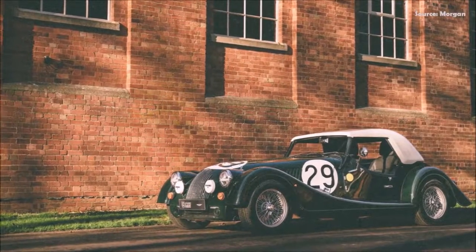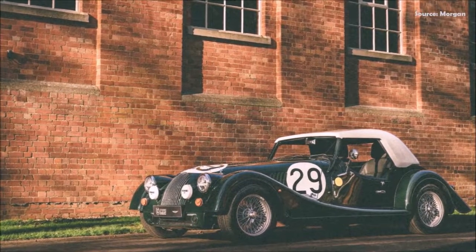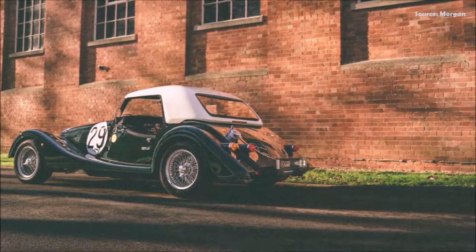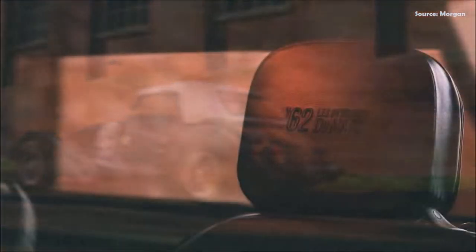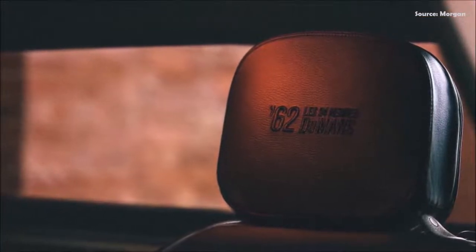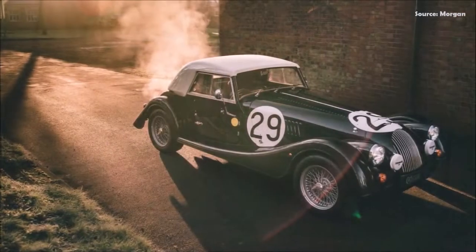The Plus 4 LM62 made its public debut on the 16th of January at the Bicester Heritage Sunday Scramble in Oxfordshire, UK. Available from Morgan dealers globally, in left or right-hand drive, and with the choice of manual or automatic transmission, the Plus 4 LM62 is on sale now. In the UK, it's priced from £78,995. For pricing in other regions, please consult your local dealer.